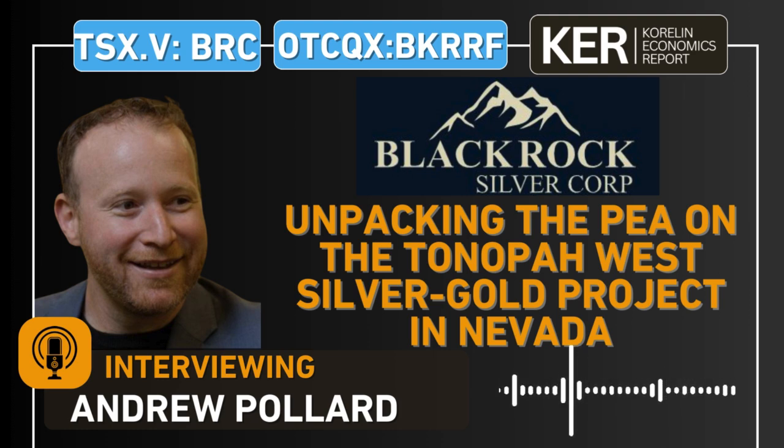This is one of the lowest cash-cost silver projects globally right now. We're not in Mexico or Bolivia or Argentina. We're on private land off a highway, three hours from Vegas, with a clear permitting path. Really, the winds are at our back here.